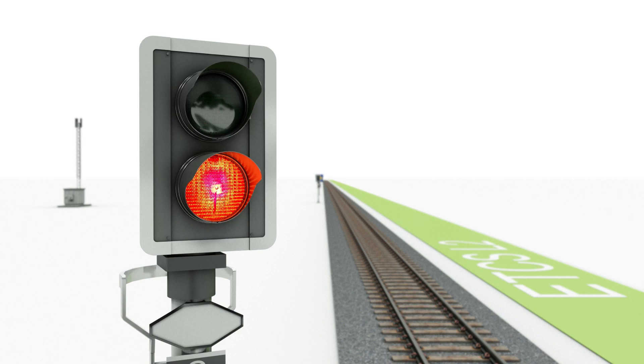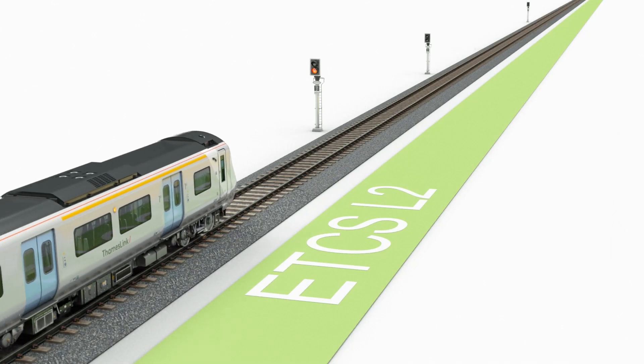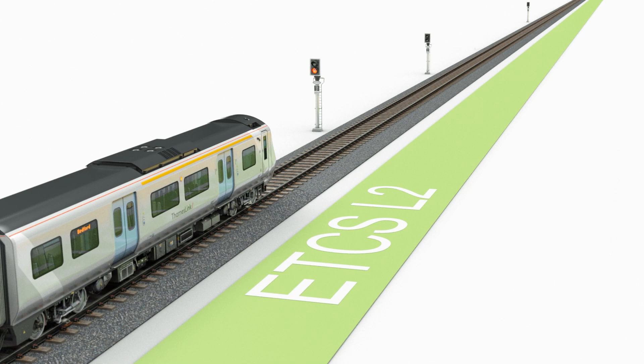If already braking for an end of authority, stop the train safely in line with your company driving policy.